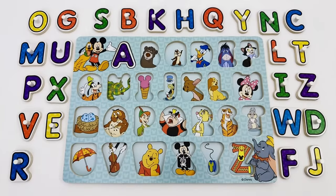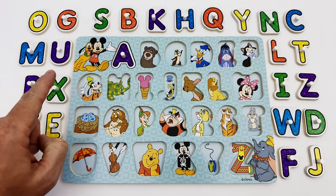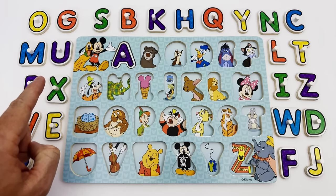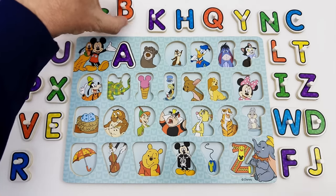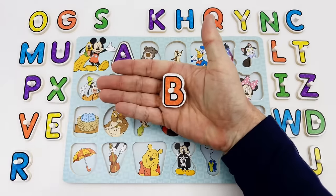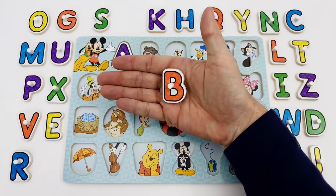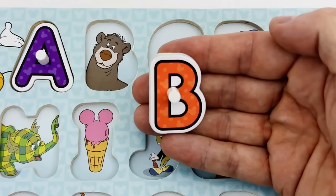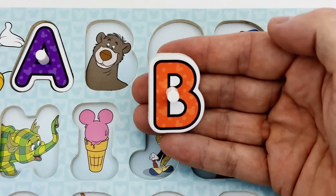The next letter we are looking for is the letter B. Where is the letter B? Here is the letter B. The letter B is red. B is for blue.